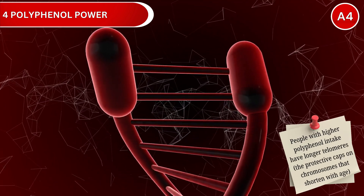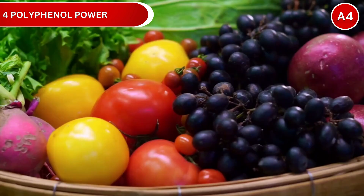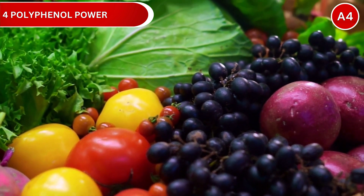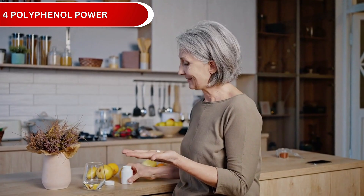Studies show people with higher polyphenol intake have longer telomeres — the protective caps on chromosomes that shorten with age. Focus on deeply colored fruits and vegetables, berries, pomegranates, dark leafy greens, and green tea. You could also consider a high-quality polyphenol supplement for therapeutic doses.